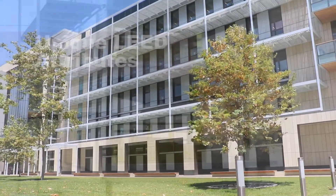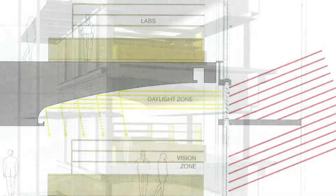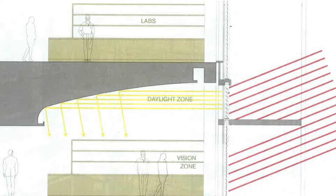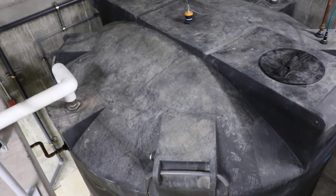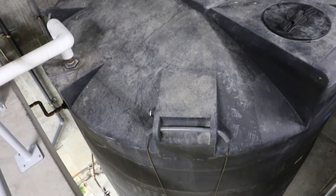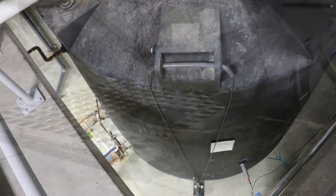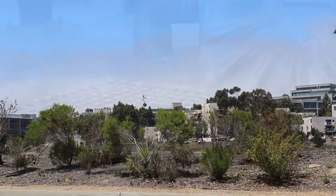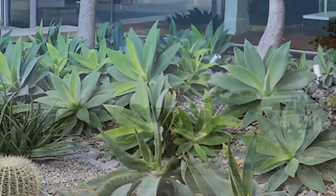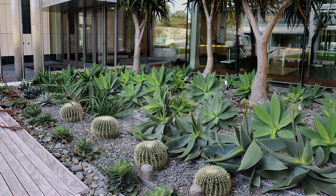Unique LEED attributes: a curved ceiling in laboratories optimizes daylight distribution, and electric lights respond automatically to daylight levels. The project also includes a water reclamation system that will collect approximately 890,000 gallons per year from air handler condensate, primarily during the dry summer season in conditions of coastal fog and humidity, which will reduce potable water use for landscape irrigation by 100% and for toilets by more than 50%.